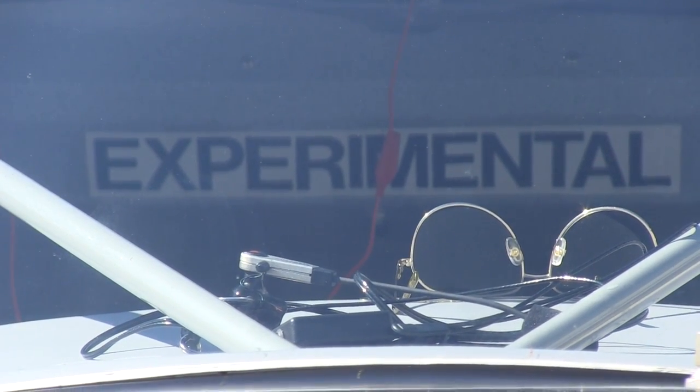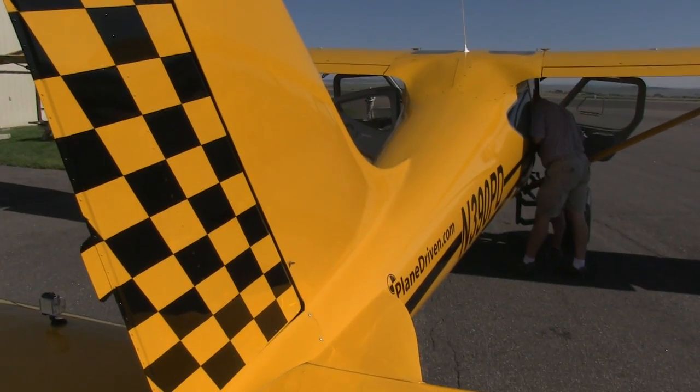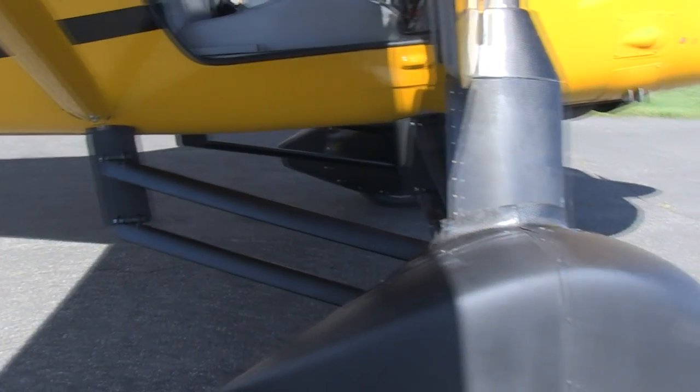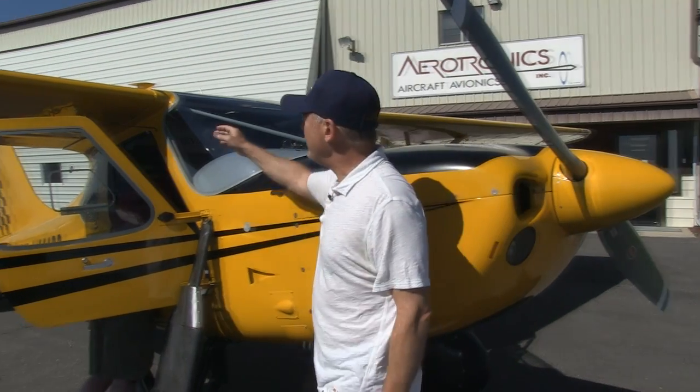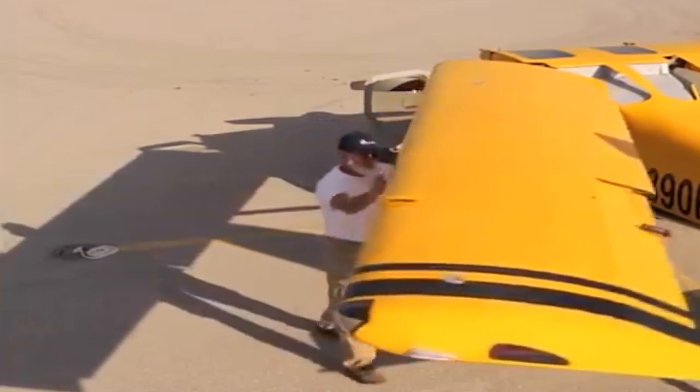The idea is that this plane has interchangeable gear — you can put floats on it, tundra tires, tailwheel, or tricycle gear. He thought he could replace the gear with something that would drive it down the road. One thing nice about this plane is it already has a folding wing. There's a pin right here that comes out and this wing folds back, and all the Glacier Sportsmans do that.